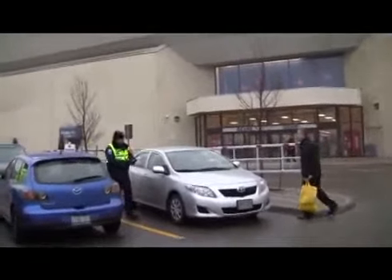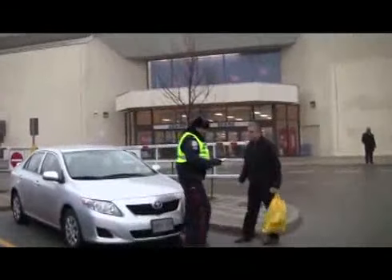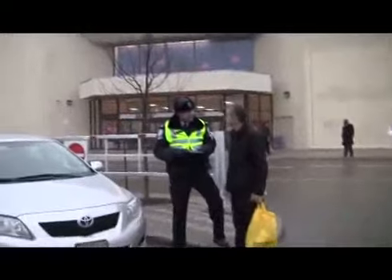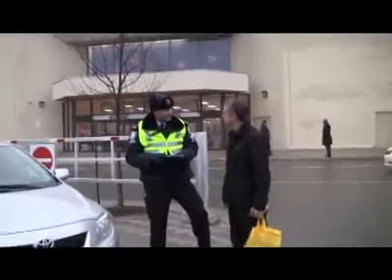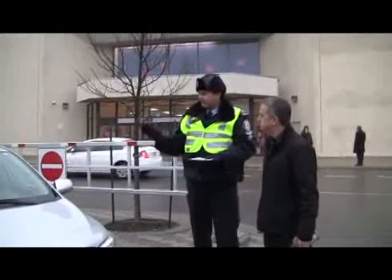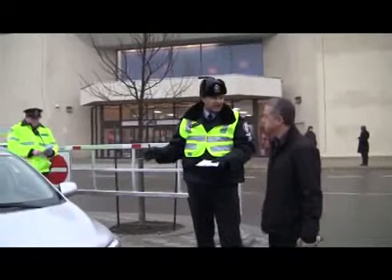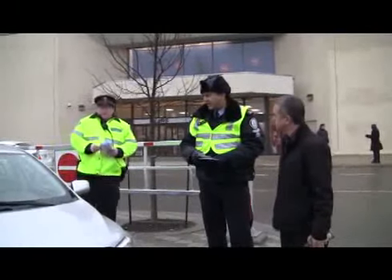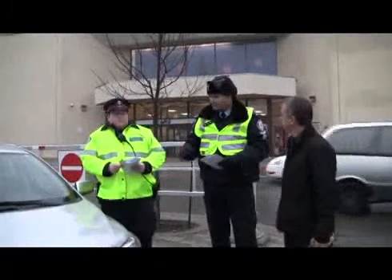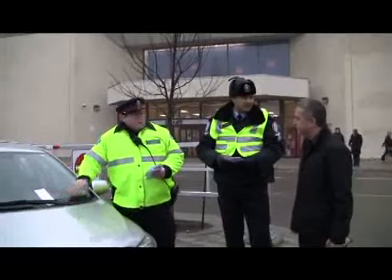Hey guys, Rob. Good day sir, how are you? Good. What we're doing today, we're with the Toronto Police at 43 Division, and what we're doing today is a crime prevention initiative. Basically, we go through the parking lot looking for cars that have their valuables exposed, make sure the doors are all locked, just our way of helping the public and letting the bad guys know that we're out here, making sure you've got all your valuables stored, and that's our crime prevention initiative.